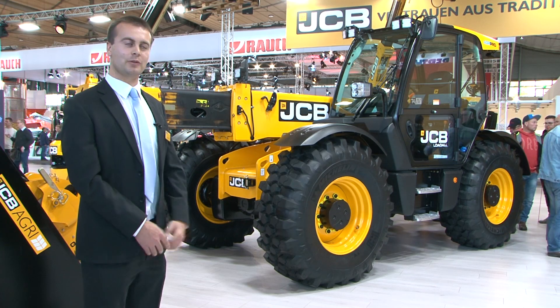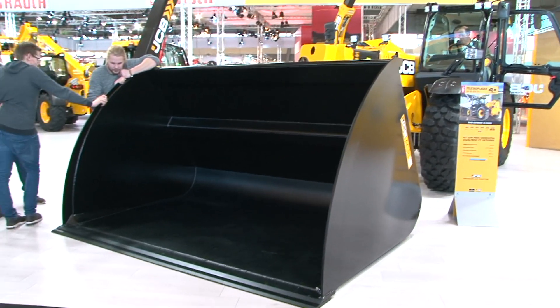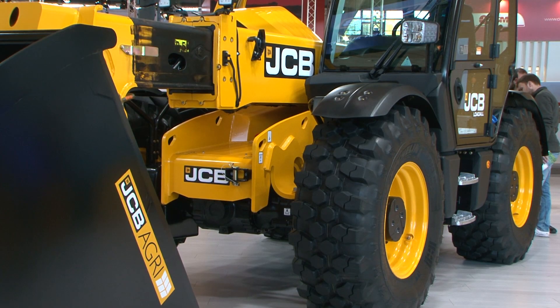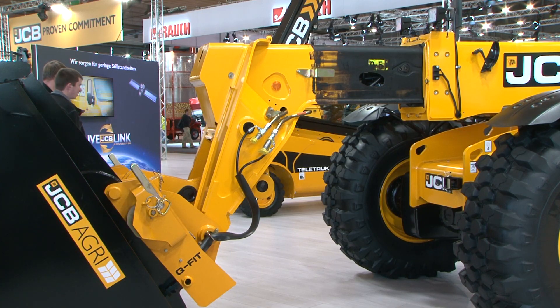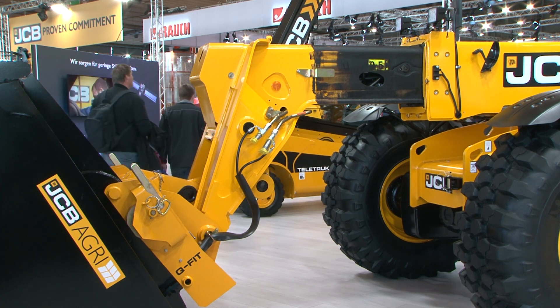Here we are at Agri-Technica with our brand new JCB 560-80 Agri-Pro Loadall, the largest capacity telescopic handler in our agricultural range. The 560-80 has a 6 tonne lifting capacity and 8 metre lift height. It also features a Z-bar linkage providing 6.5 tonnes of breakout force.